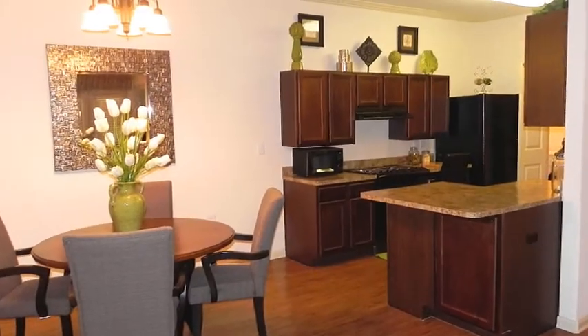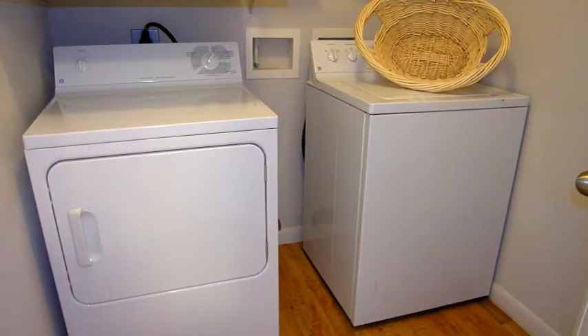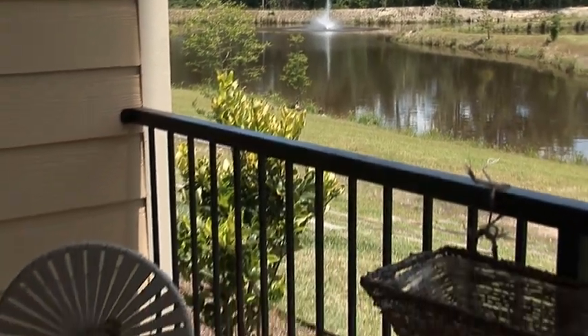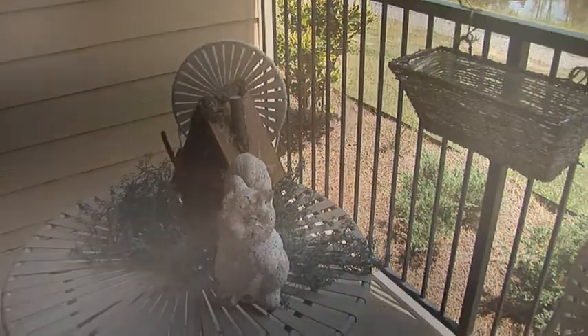You're sure to love the contemporary cabinetry in a golden walnut hue, not to mention your in-unit washer and dryer. Step out onto your private patio or balcony for a breath of fresh air and nature-inspired views.